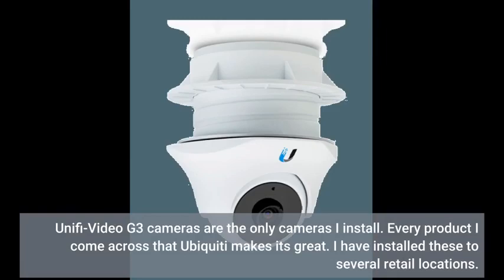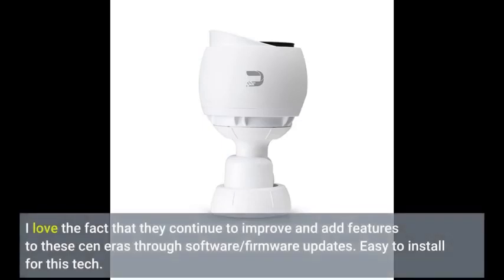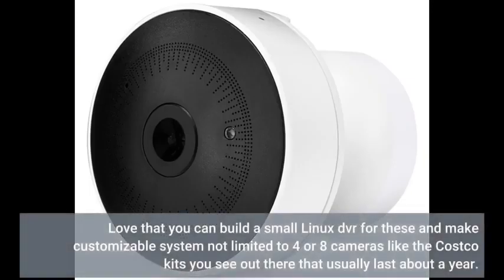Every product I come across that Ubiquiti makes is great. I have installed these to several retail locations. I love the fact that they continue to improve and add features to these cameras through software and firmware updates. I love that you can build a small Linux NVR for these and make a customizable system not limited to 4 or 8 cameras like the Costco kits you see out there that usually last about a year.